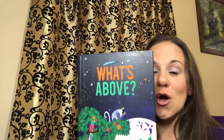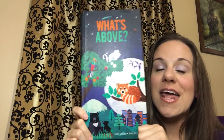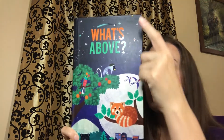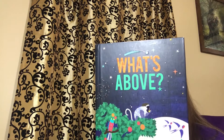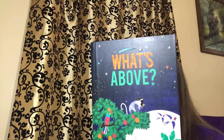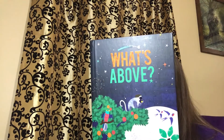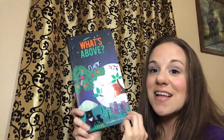Pop-up books are so fun, and this one is going to be an amazing book to show you what's above. Look up to discover hidden rooftop realms, mysterious mountaintops, and surprises in outer space as intricate pop-up scenes unfold with the turn of every page, bringing to life the secrets of a world above.